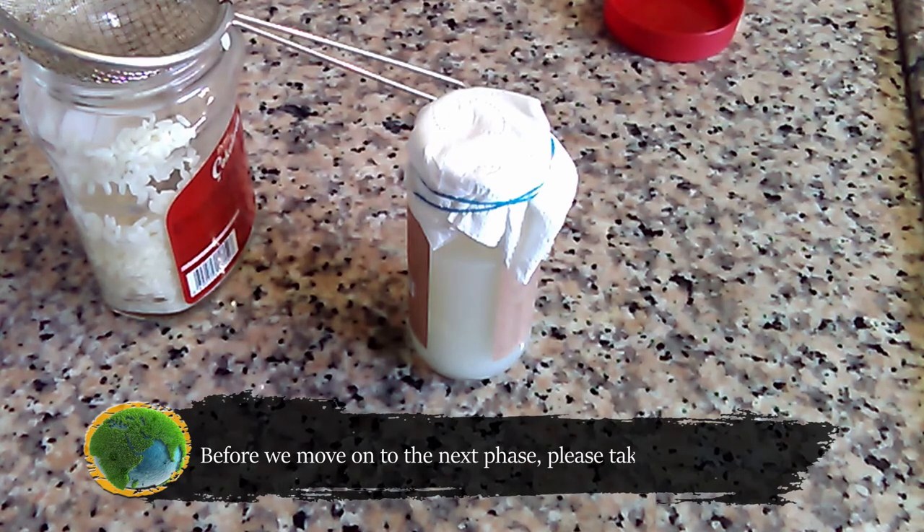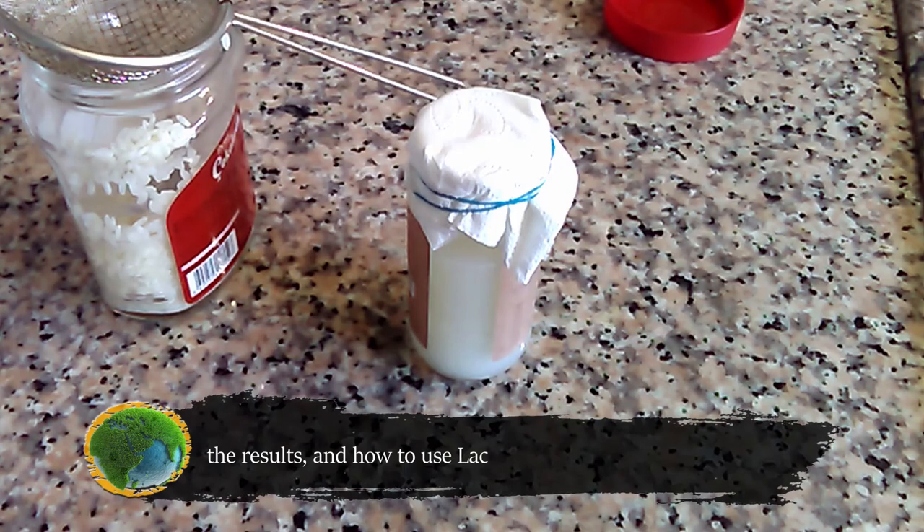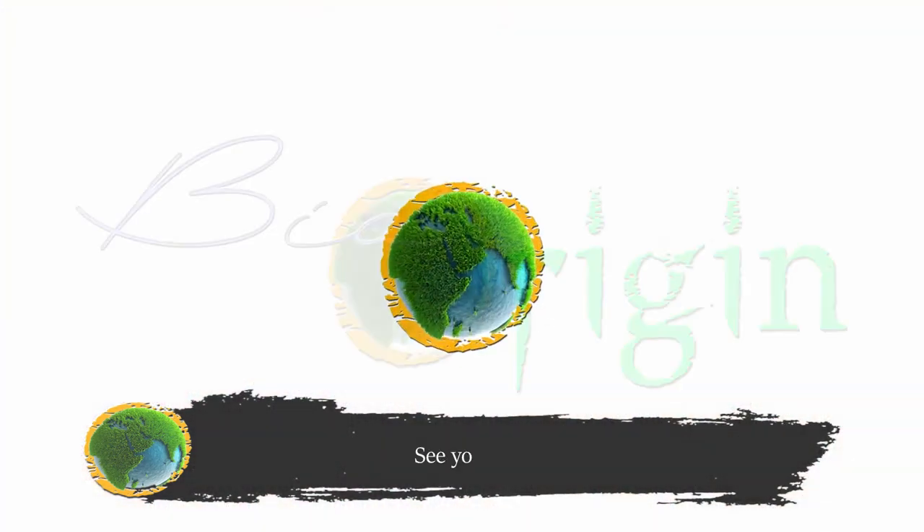Before moving on to the next phase, please take a minute to let me know in the comments if you're interested in videos similar to this. Make sure to watch part two of this video for phase three of the process, the results, and how to use lactic acid bacteria or lactobacillus. See you next time!